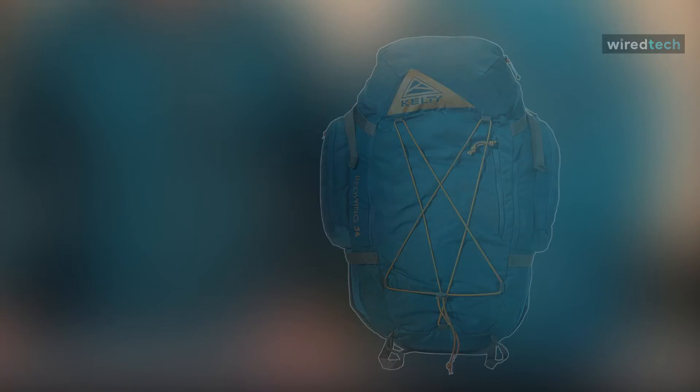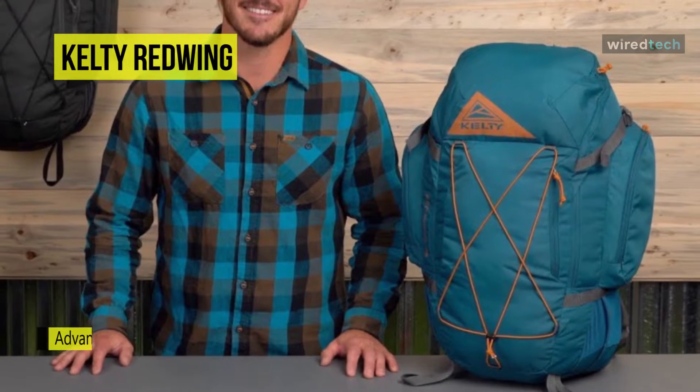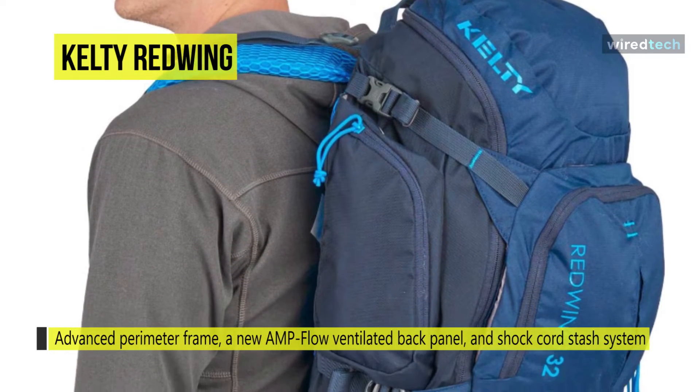Up next on the list, we have the Kelty Red Wing Backpack. It features an advanced perimeter frame, a new AmpFlow ventilated back panel, and a shock cord stash system. The AmpFlow ventilated back panel will keep you cool and dry on long jaunts in the wild.